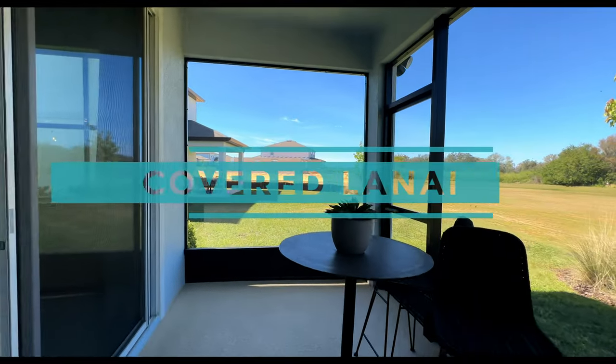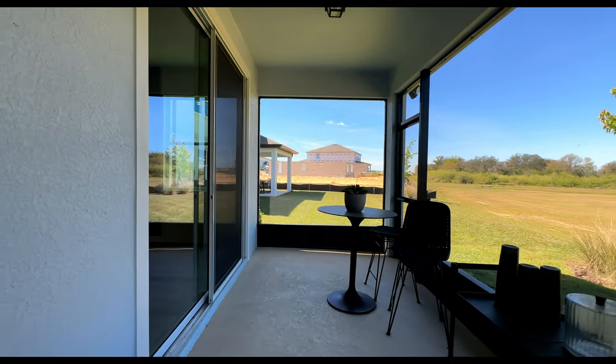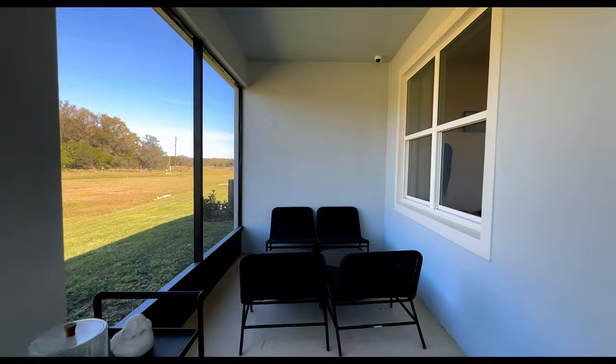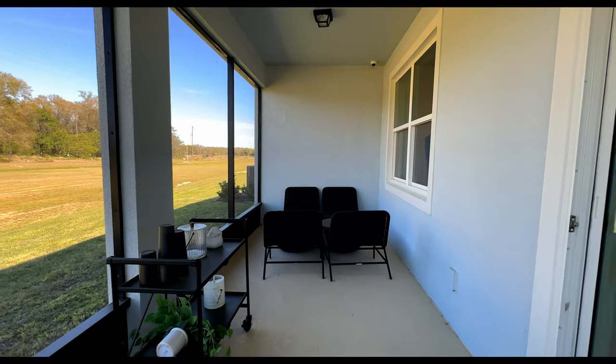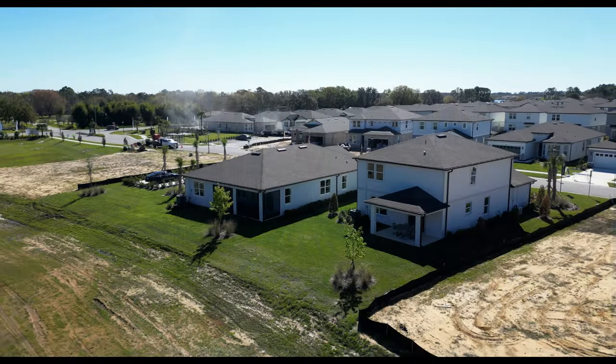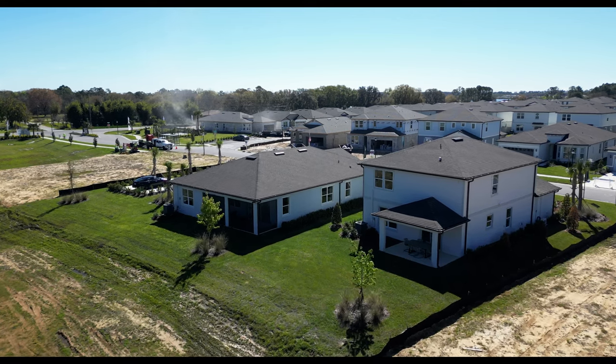We're stepping out into your covered lanai. It is very spacious back here. You have the option of enclosing it just like they did here, but that's something that may be done afterwards — and if you're building from the ground up, I would still consider doing it afterwards because it might be a little cheaper. This floor plan, the Medina, goes on 50-foot lots. There are only going to be 418 homes here. You can choose a lot by the water or somewhere else in the community, and the lots range between $0 premium up to about $31,000 premium. You can also go ahead and build a pool if you'd like, but they do have a community pool as well.